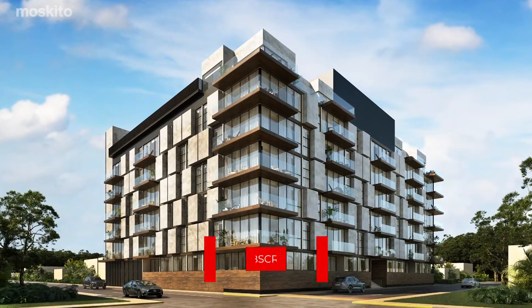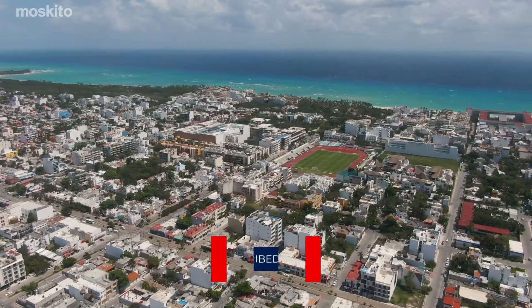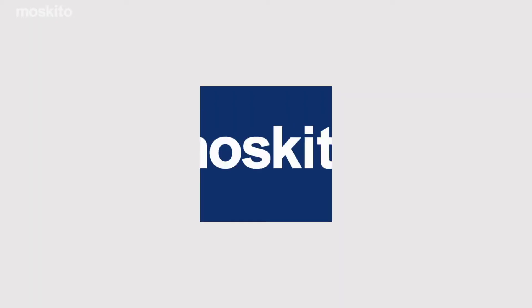Ceiba at 25 promises to be another successful project in Playa del Carmen real estate. Please contact us for more information and don't forget to subscribe to our YouTube channel and visit our website. See you soon!